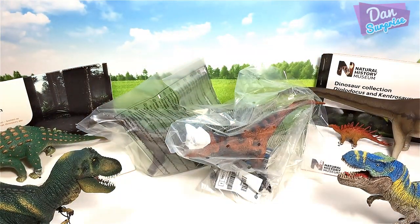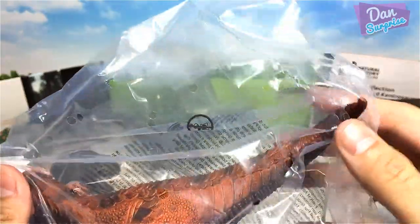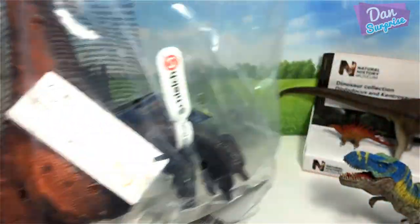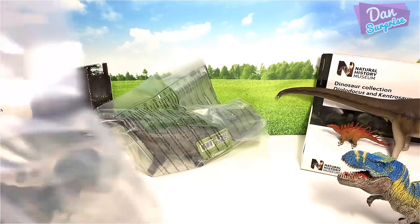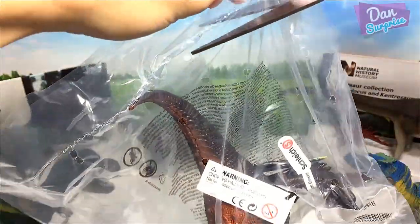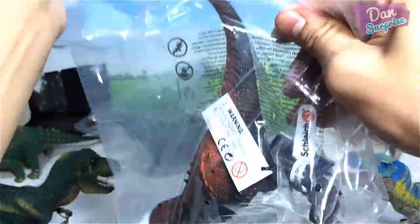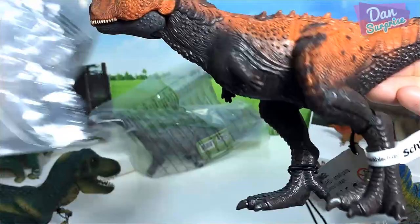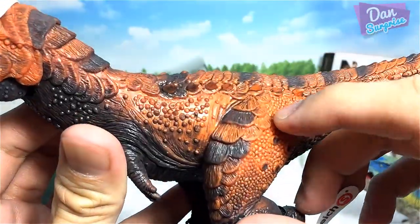Next, the one I'm actually looking forward to is the Carnotaurus. Let me open this up with scissors — if you're using scissors at home, please have your parents supervise you. Okay, let's open this up — Carnotaurus!